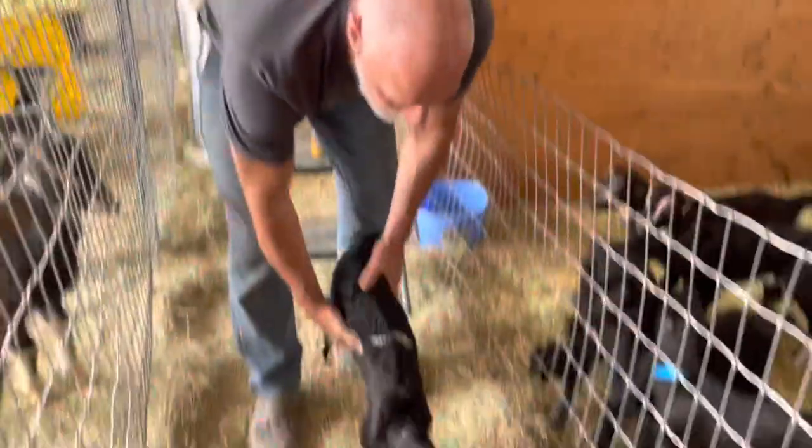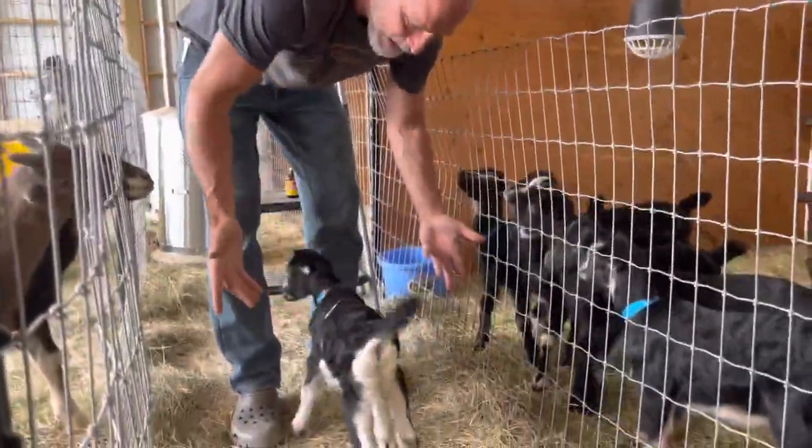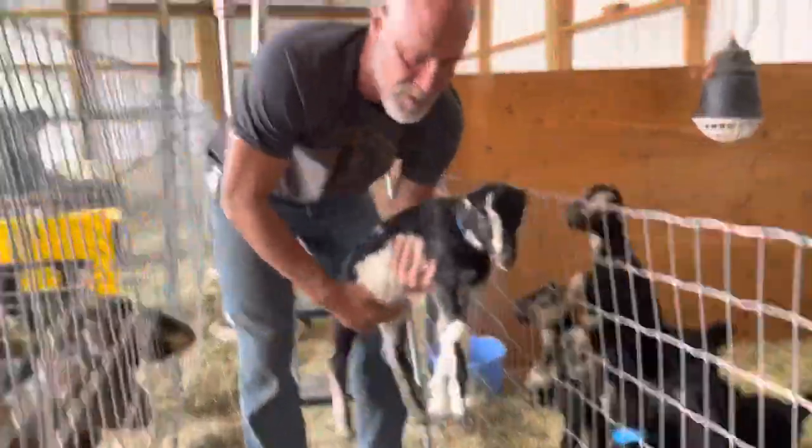And you can see he's happy, bouncy, everybody's good, wiggling tail, full neurologic, got his balance back. And he had it back in about 12 hours.